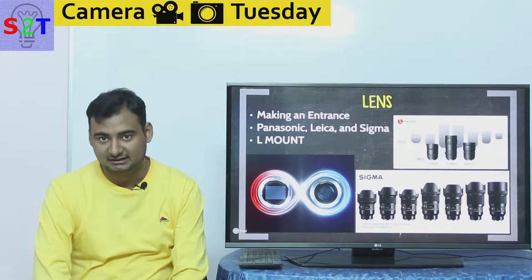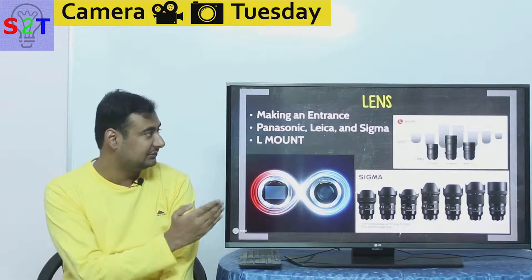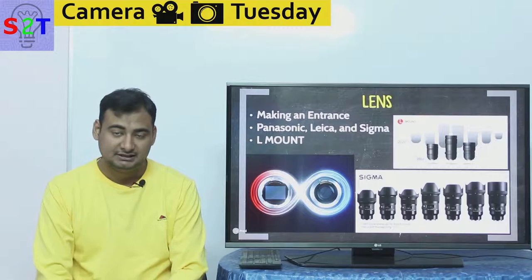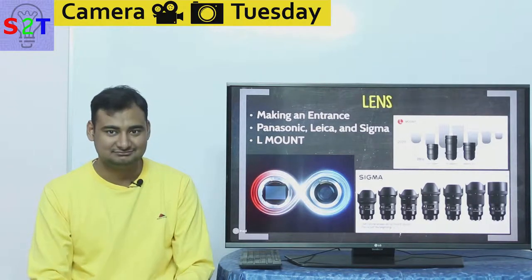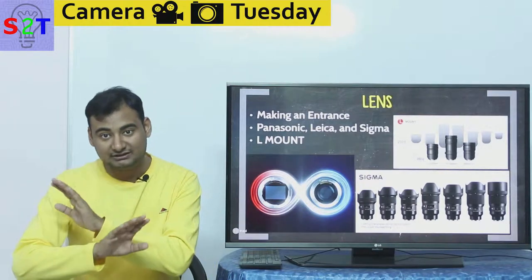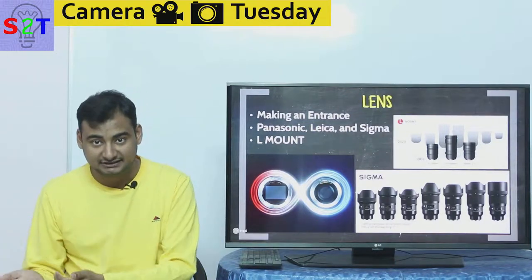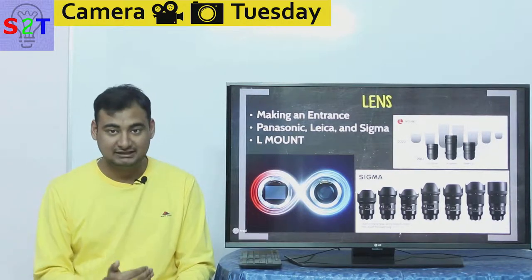Any new interchangeable lens camera system needs lenses. This is where Panasonic made a very grand entrance — they came in with what we call the L mount. The L mount is known for Leica and supports APS-C and full frame. Coming into a market where you already have high-quality, high-value lenses available — even if those lenses are $5,000 — plus third-party L mount lenses already in the market, is a strong position.